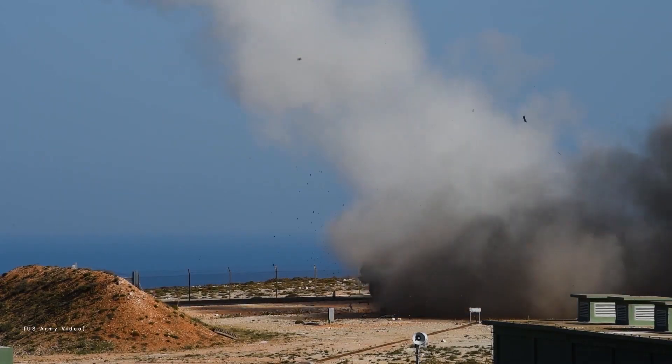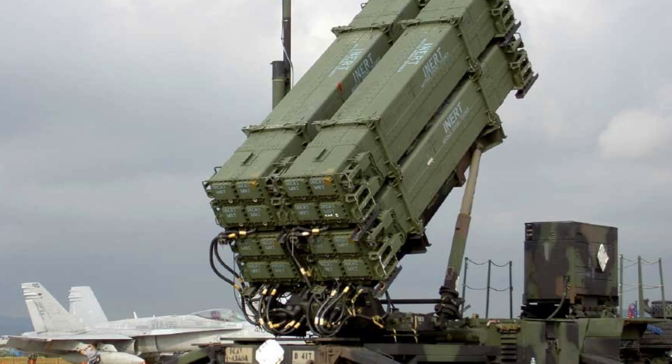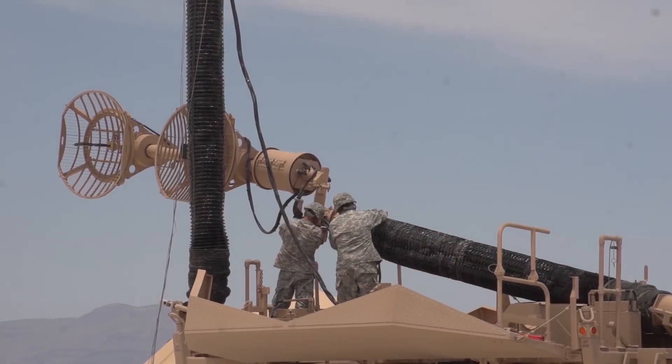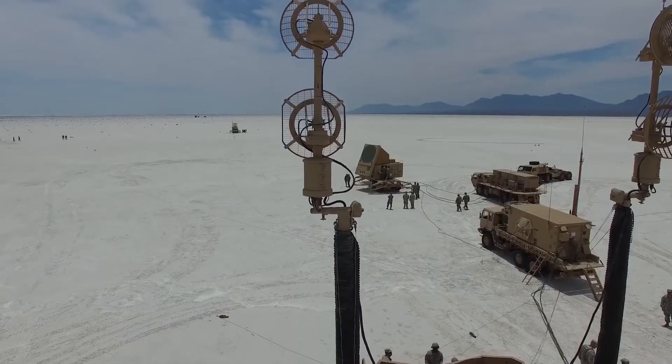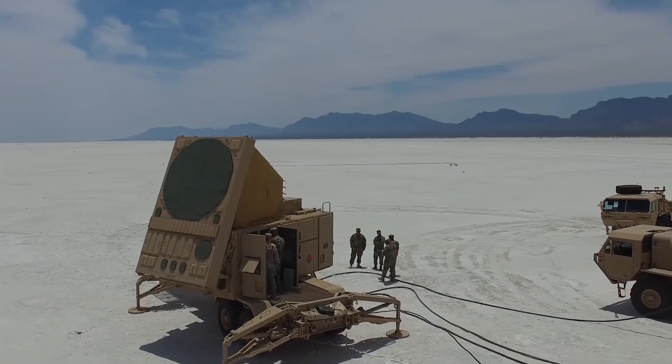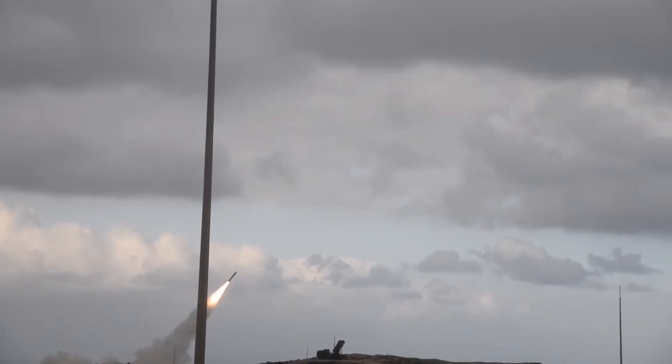There is also the PAC-3 missile, optimized for ballistic targets, although it can also be used against traditional targets. This missile is much smaller than the PAC-2 and can be transported in up to 16 units per launcher. The PAC-3 is guided by active radar. The range of the PAC-3 for traditional targets, such as manned aircraft, is up to 80 kilometers, and against ballistic missiles is approximately 20 kilometers. The maximum altitude is more than 20,000 meters.